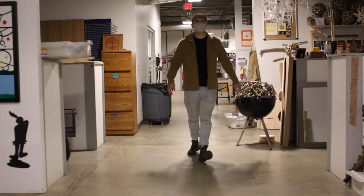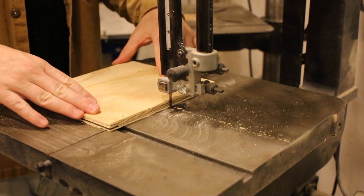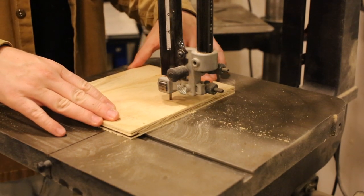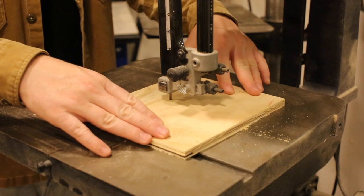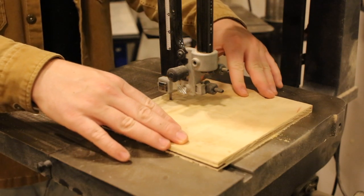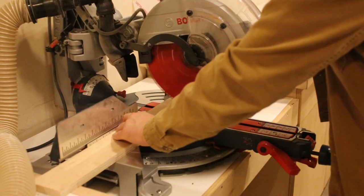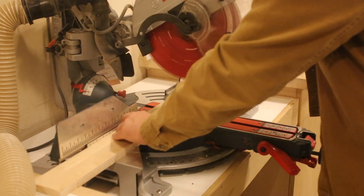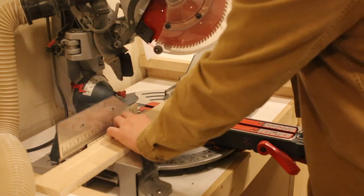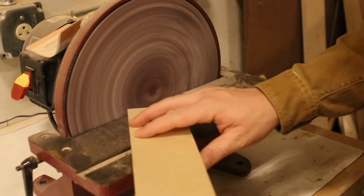No tour would be complete without a glimpse into the woodwork shop where all the magic does happen — the most important of all the spaces for me, fully equipped with anything I may need. Band saws, chop saws, sanders of all different kinds. It's really the place of realization for me where all my ideas are able to come to life.